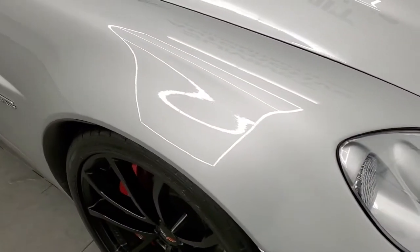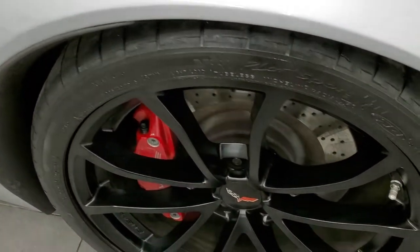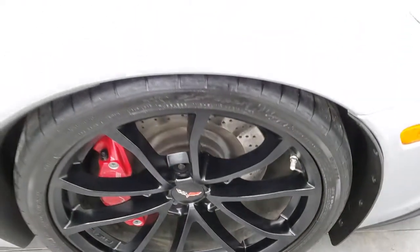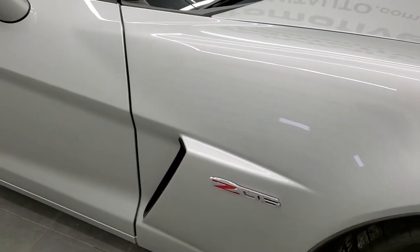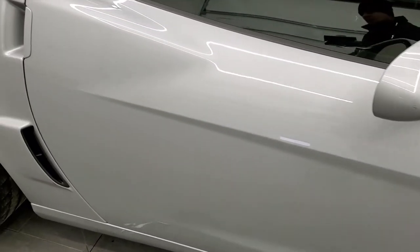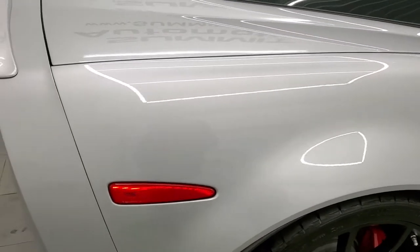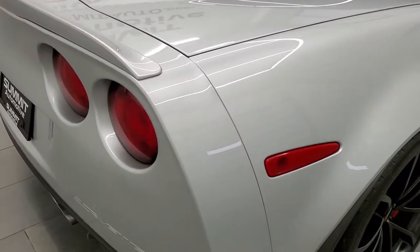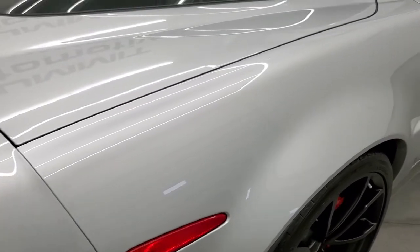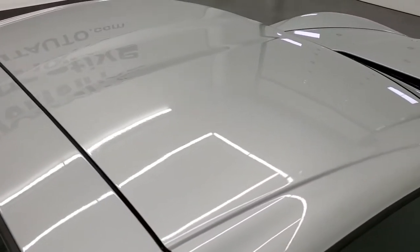The passenger side front fender is in excellent shape and the passenger side rim has no scuffs or scrapes. As you go down the passenger side of the vehicle, take note of how clean the body is and how reflective and mirror-like that paint is. We take these HD videos so if you are far away or just cannot make a trip down but you're still interested in purchasing the vehicle, you can see the car, hear the car, and have confidence in the vehicle before you even get here so that when you do get here, there are absolutely no surprises.